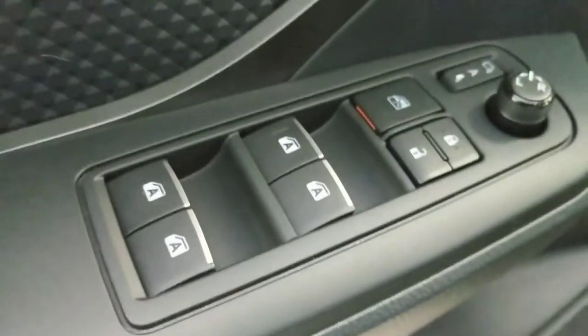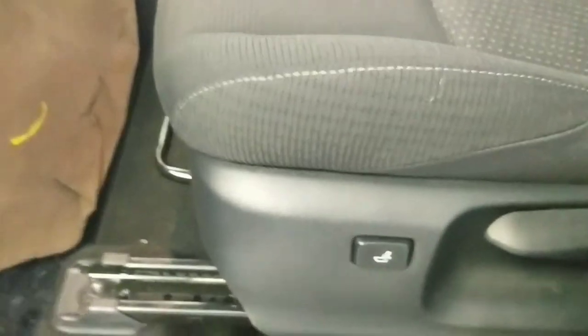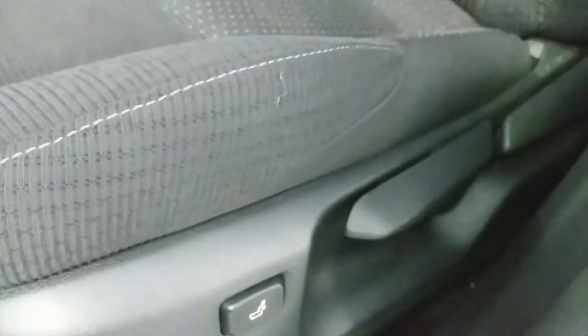Power door locks and windows there. You do have a manual adjustable seat with lumbar support, auto high beam controls, your dimmer, and you can unlock your gas tank area — gas door — from here as well.